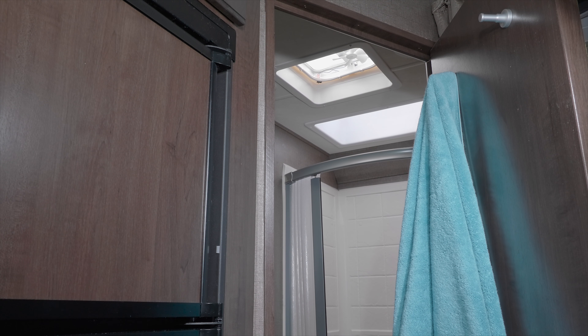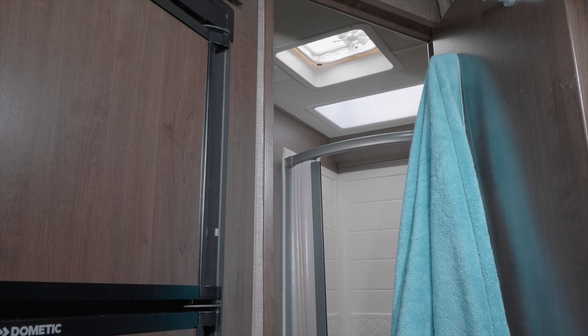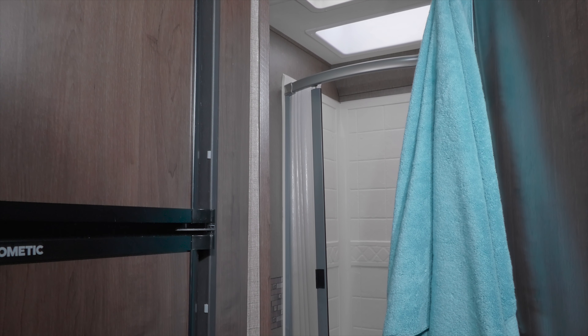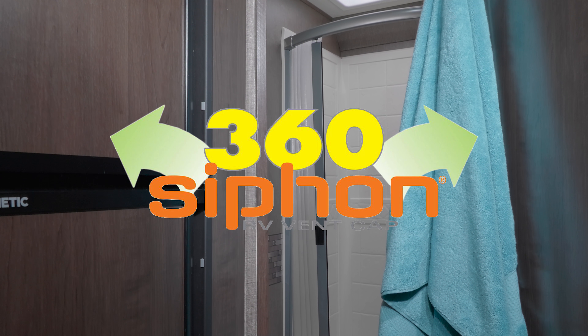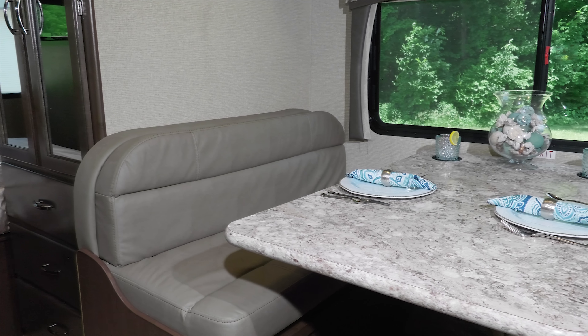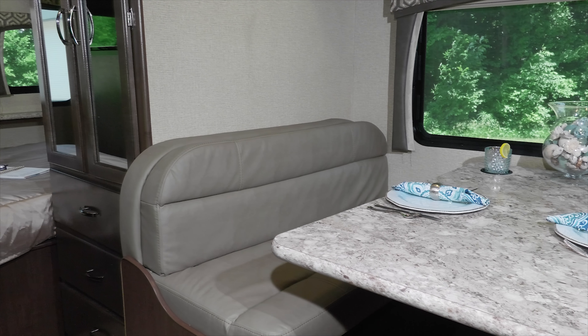You will love spending time in the comfortable booth dinette, sharing meals, visiting with friends, or catching up on your favorite TV shows or movies with the Blu-ray player. This booth is versatile too, as it quickly converts into a bed, and the overhead bunk is always ready to welcome an overnight guest.